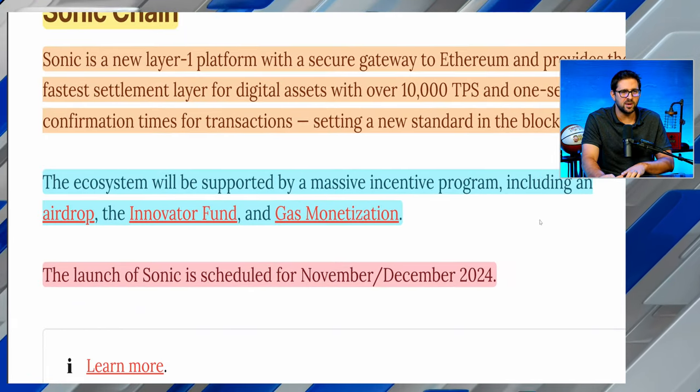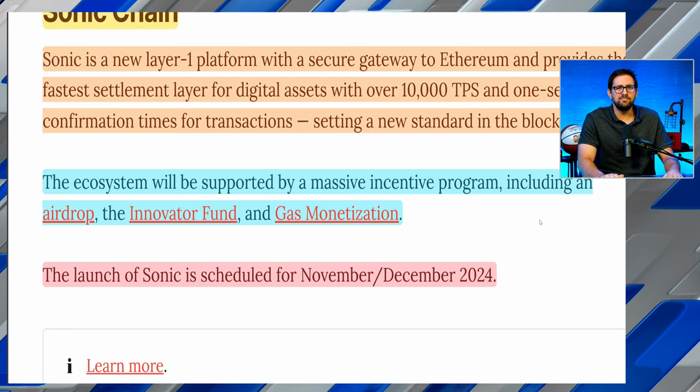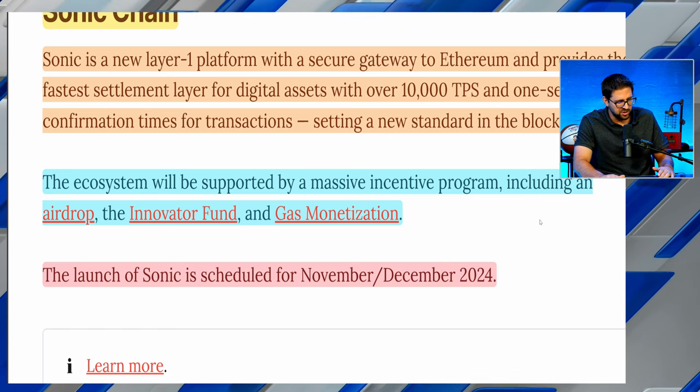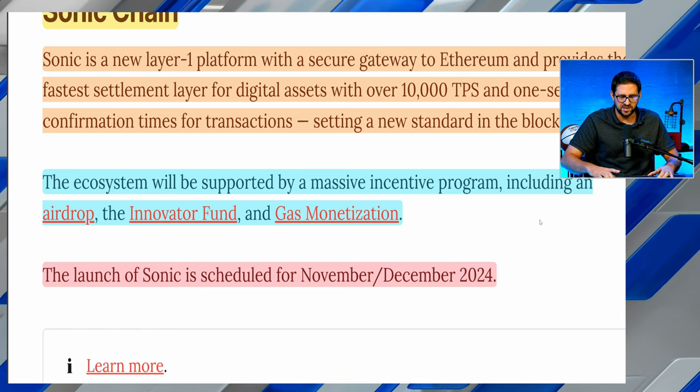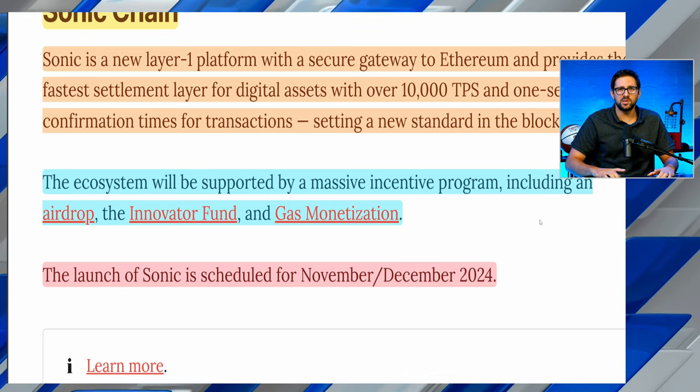As far as the airdrop goes, they're running a gem program. Around 190 million S tokens will be minted and airdropped to people who participate in the community. As for the Innovator Fund, this is going to be around $90 to $120 million for projects looking to build on the new Sonic Layer 1, the formerly dubbed Phantom chain. If you've got a cool idea, you now have the funding to do so, compliments of Sonic Labs.